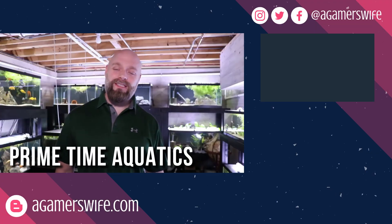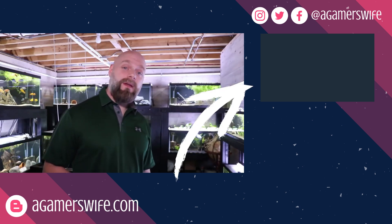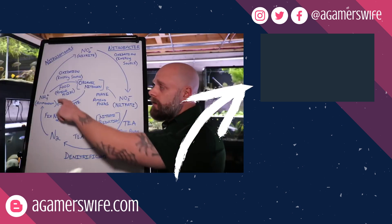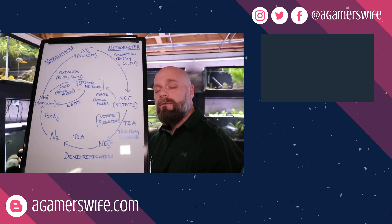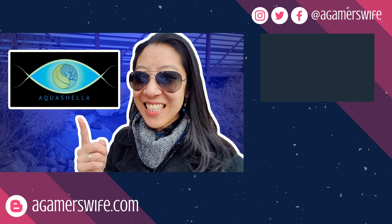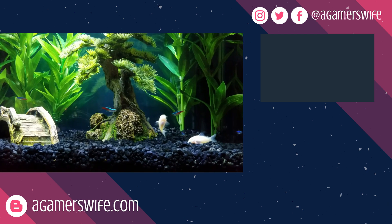Now if you think you're ready to dive deeper into the nitrogen cycle, check out Primetime Aquatics' video. Jason is a college professor in microbiology, so he'll give you the more advanced scientific explanation you're looking for. Also as an FYI, I won't have a video next week because I'll be at Aquashella. So take time to enjoy your aquariums, and I'll see you in the next video.